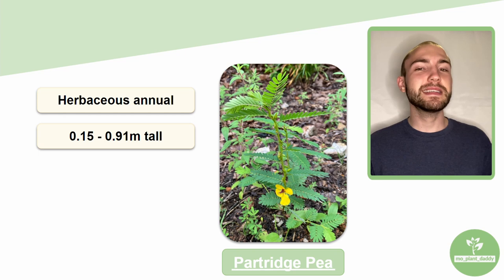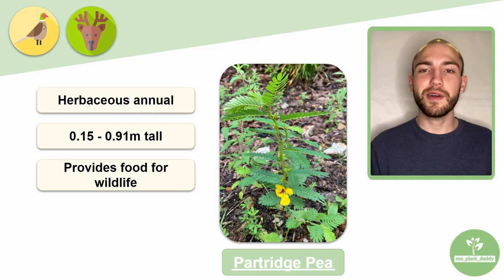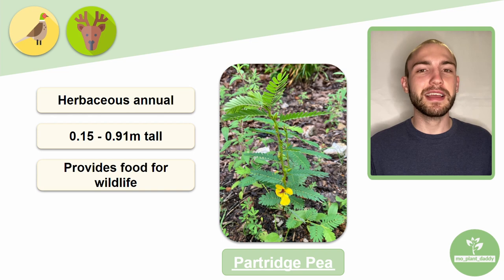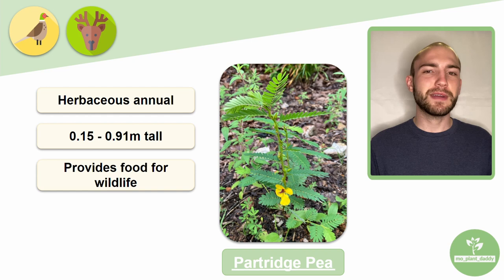This species is a valuable food source for wildlife, especially birds and mammals such as the northern bobwhite quail, the greater and lesser prairie chickens, and the field mouse. Deer can also benefit from this plant as a food source. However, livestock may die if they eat large quantities of partridge pea due to a cathartic substance present in the leaves and seeds of this plant.